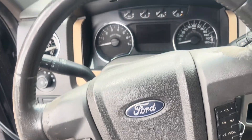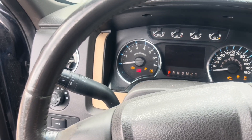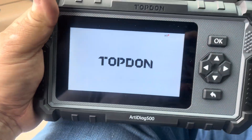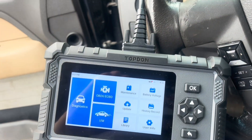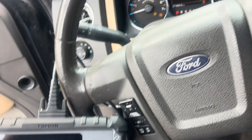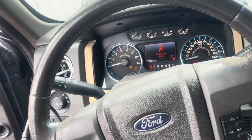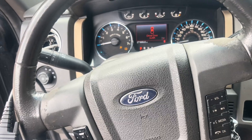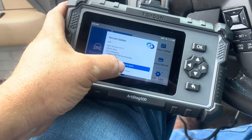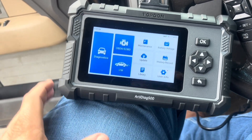We got this 2011 F-150 with an airbag light on, so we got our Top-Down Scanner 500. We're going to pull the codes on it and see why this airbag light is on. The truck was in an accident on the left front corner, but it did not blow any bags — it was a minor accident, just bent a bumper. We're going to check it out and see what we can find.